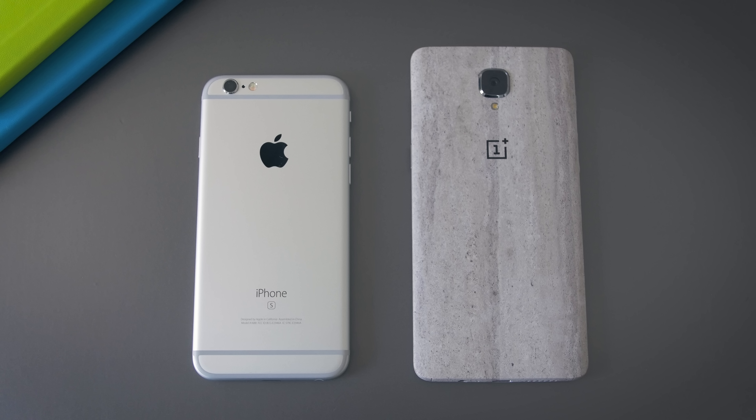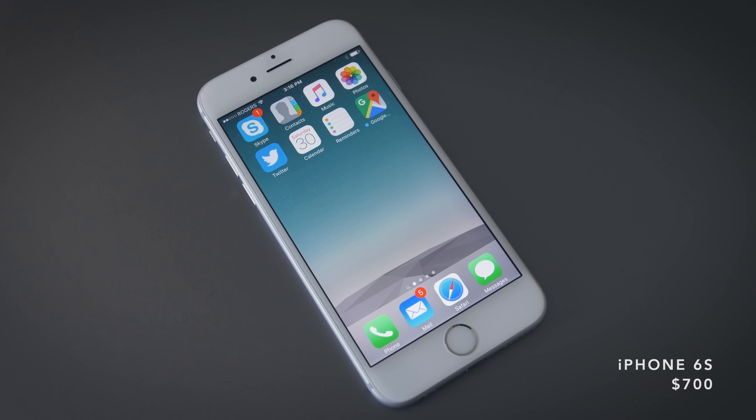The phone I use the most right now is the iPhone 6s. I actually prefer using Android phones, particularly the OnePlus 3 — I still carry that around — but all of my family and most of my friends are on iPhones and they all use iMessage, so the iPhone has a wicked leash on me.